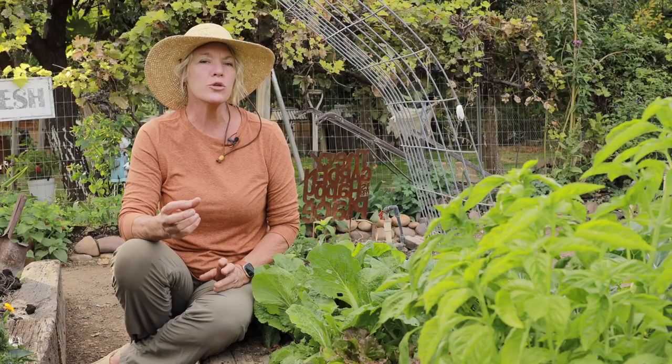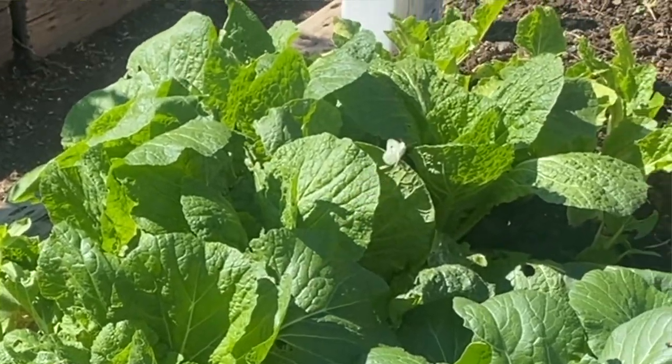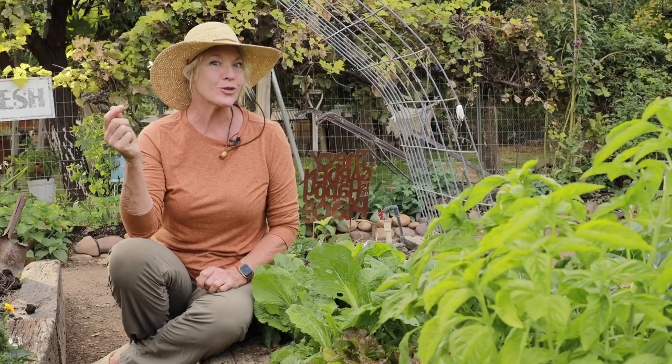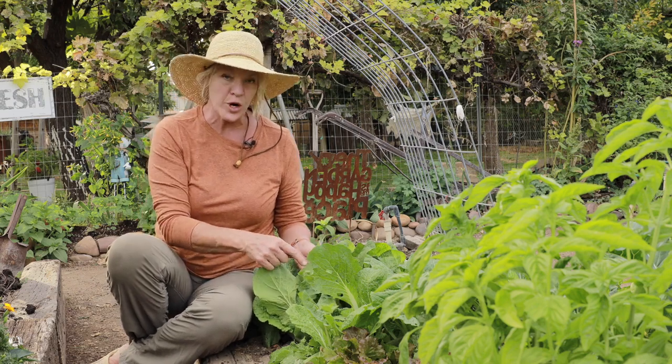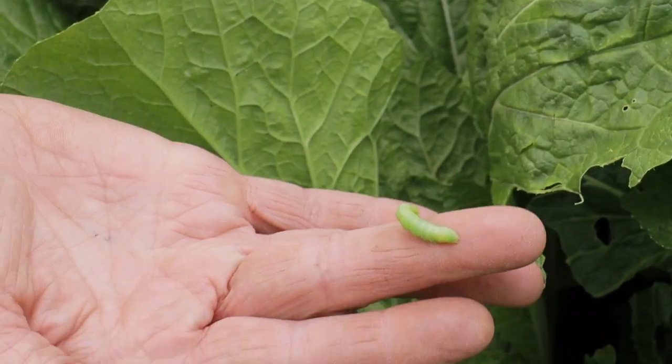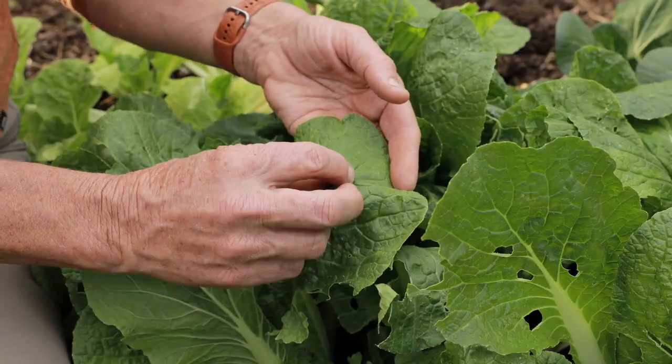Another pest that can be really a nuisance in the fall is the cabbage looper butterfly — the little white butterfly that flies around. It's so pretty but so destructive in the garden. It lays its eggs and then you get these little worms like this one right here and they're pretty destructive. You'll definitely want to hand pick them off, or you can spray BT or spinosad and that takes care of them really quick. You can also use a floating row cover and that really helps control them.